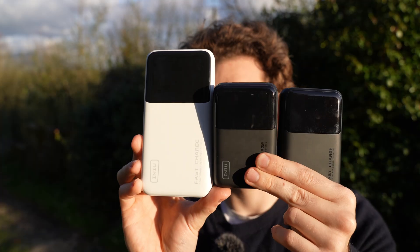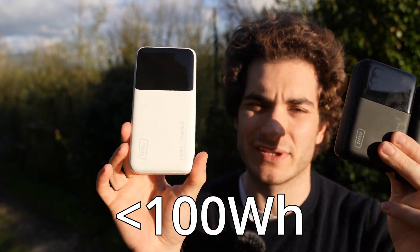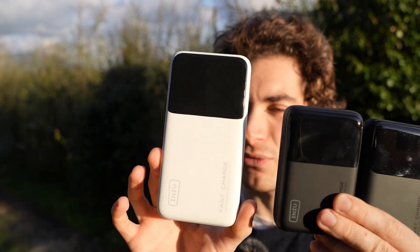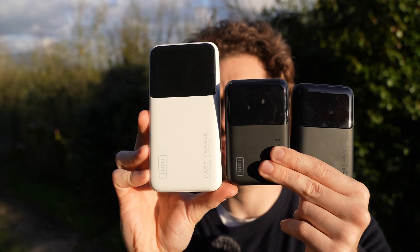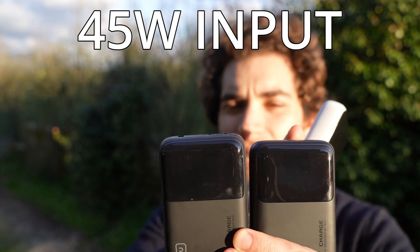All three power banks are good for travel and can be brought on planes — they are below the 100 watt-hour limit most airlines enforce. The P63 and P64 are very close to that limit at 92 watt-hours, making them among the biggest power banks you can carry on a plane. You also get three years of warranty.